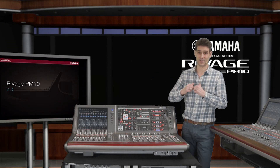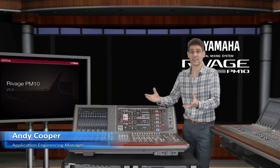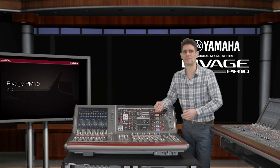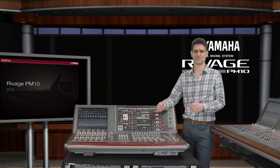Hello again, Andy Cooper from the Yamaha Pro Audio team. My colleagues here in Hamamatsu have been working on a bunch of exciting new features for version 1.5 of our flagship digital mixing system, RIVAGE PM10.